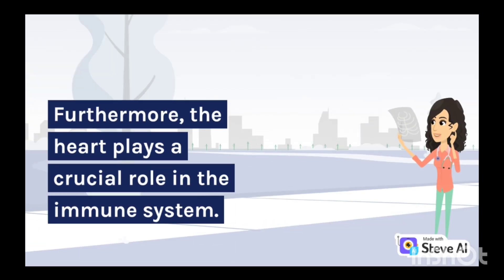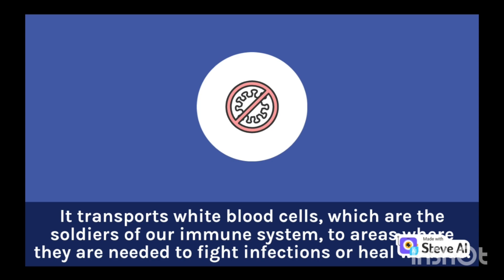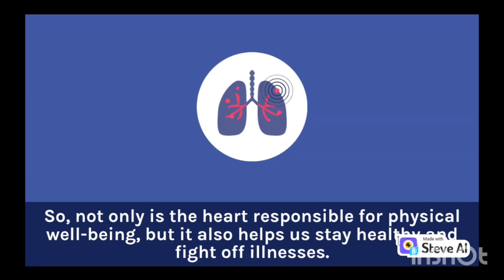Furthermore, the heart plays a crucial role in the immune system. It transports white blood cells — the soldiers of our immune system — to areas where they are needed to fight infections or heal wounds. So, not only is the heart responsible for physical well-being, but it also helps us stay healthy and fight off illnesses.